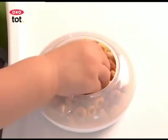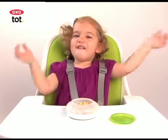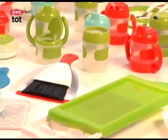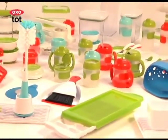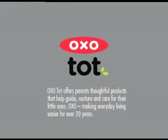The snack disc features a generous opening, making it easy for Olivia to get to the goodies inside. The complete line of OXO Tot products covers feeding, cleaning, and bathing. OXO Tot offers parents thoughtful products that help guide, nurture, and care for their little ones. OXO — making everyday living easier for over 20 years.